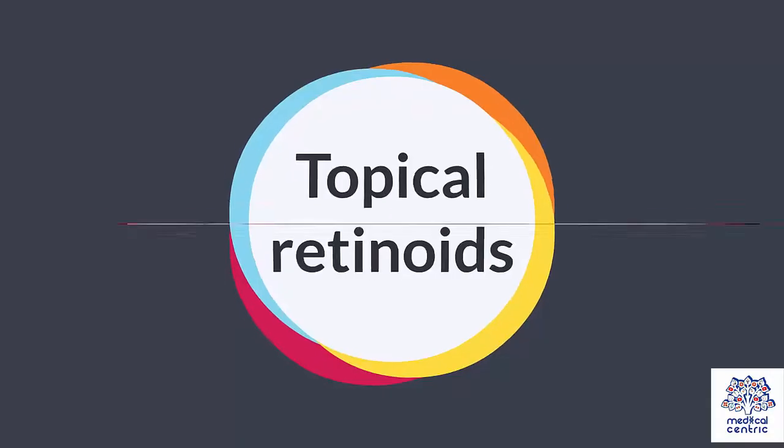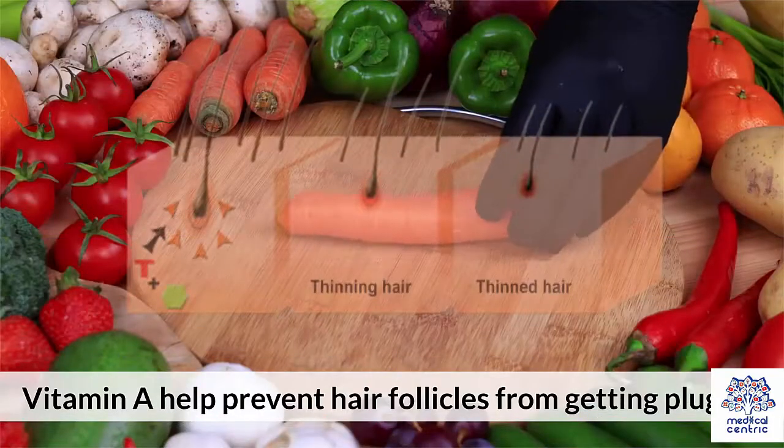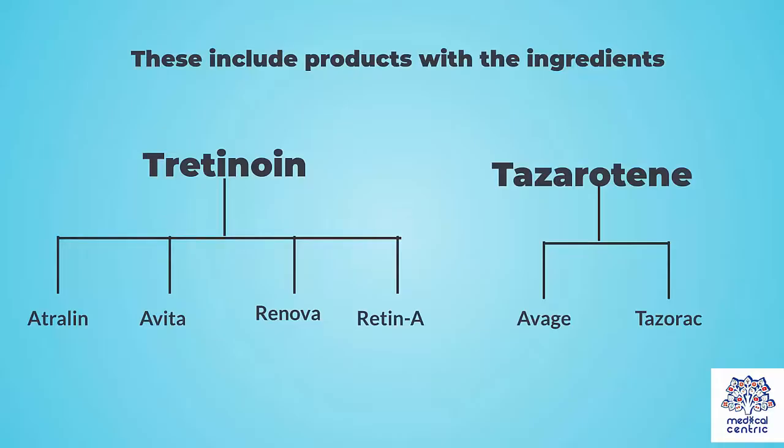Topical retinoids. Vitamin A helps prevent hair follicles from getting plugged. These include products with the ingredients tretinoin, tazarotene, and brand names such as Atralin, Avita, Renova, Retin-A, Avage, and Tazorac.